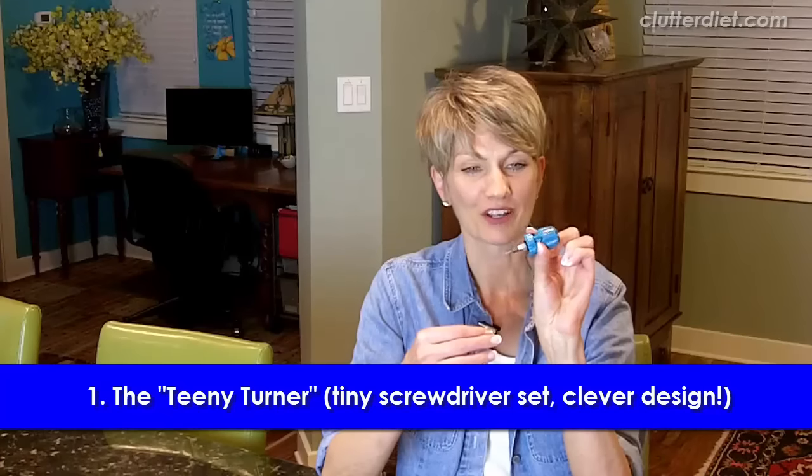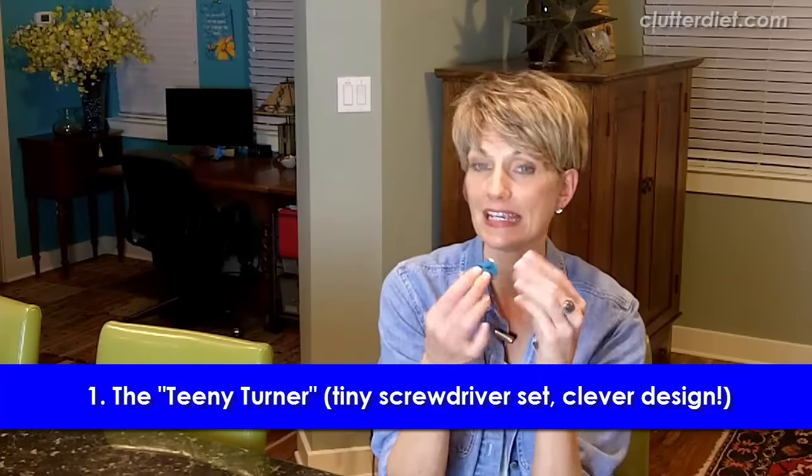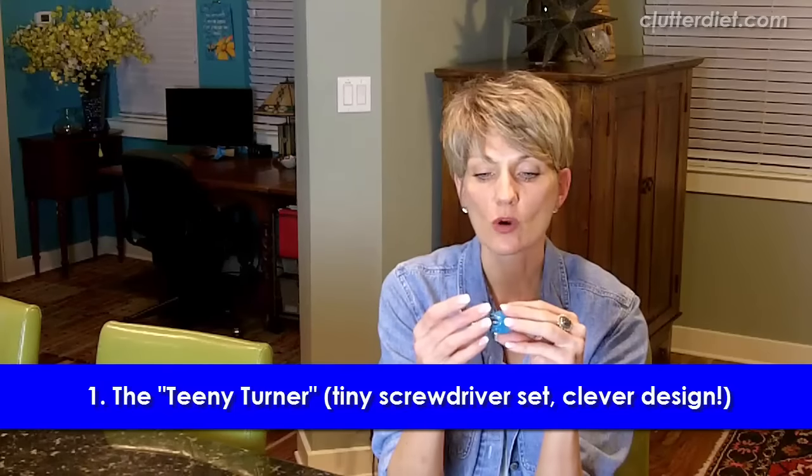First, the smallest one. This one's called a Teeny Turner, and it's a really well-designed little set of screwdrivers that are teeny. You can use those for children's toys if you have little battery compartments or electronics — often there are very small screws that you have to remove, and it's perfect for that. If you can't find this exact one, you can get an eyeglass repair kit that works pretty much the same way. Very handy to have around.